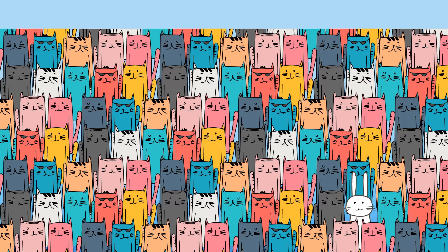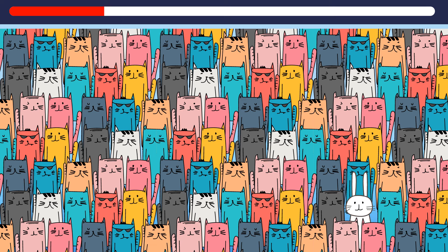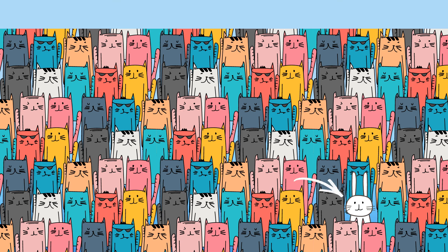Here's a bunch of kitties with their tails sticking up — a perfect hiding spot for a little bunny. Can you find it? This white rabbit is hiding literally in plain sight.